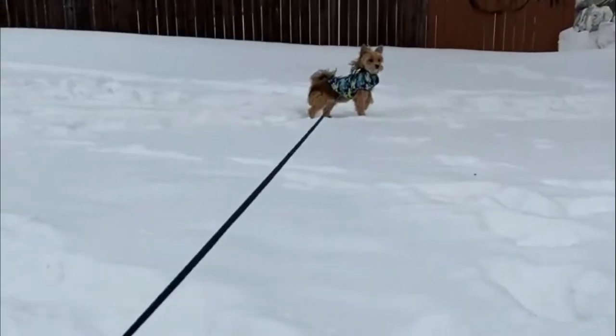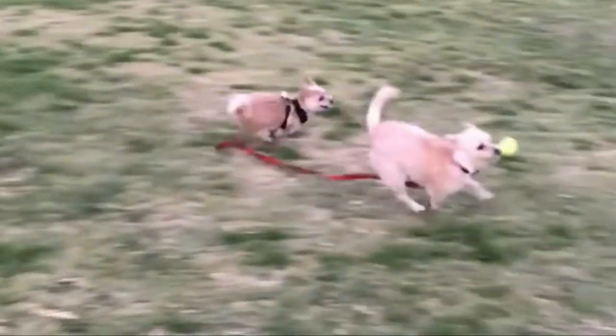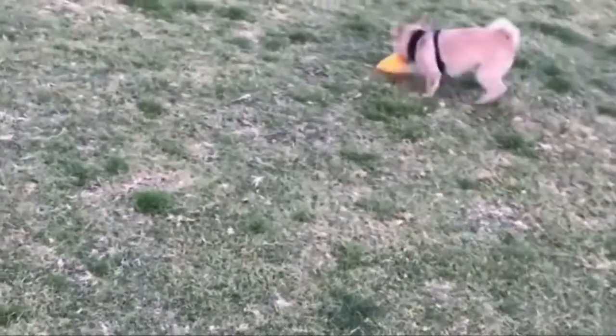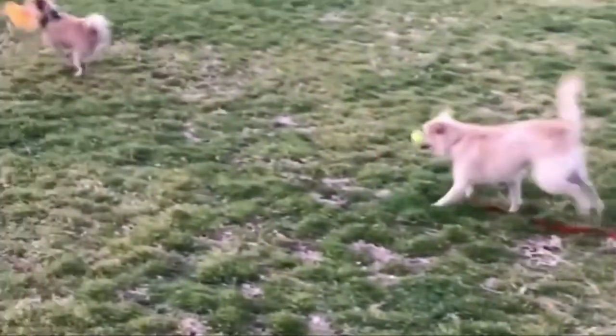Training: The Yorkie Pom is an intelligent breed that generally responds well to training, but these little dogs can develop an independent streak if you aren't firm and consistent. It is best to start training early for these dogs and to establish yourself as the master of the house.